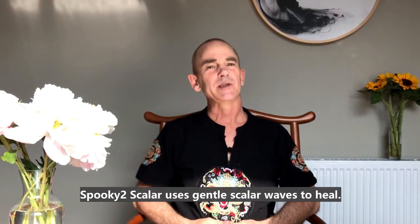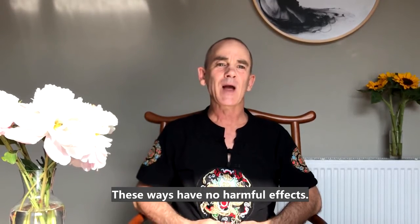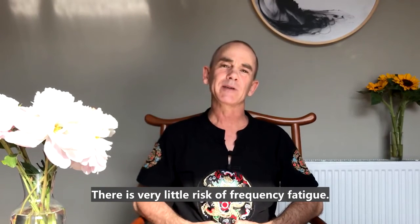Spooky Scalar uses gentle scalar waves to heal. These waves have no harmful side effects. Our bodies use what they need and disregard the rest. There is very little risk of frequency fatigue.